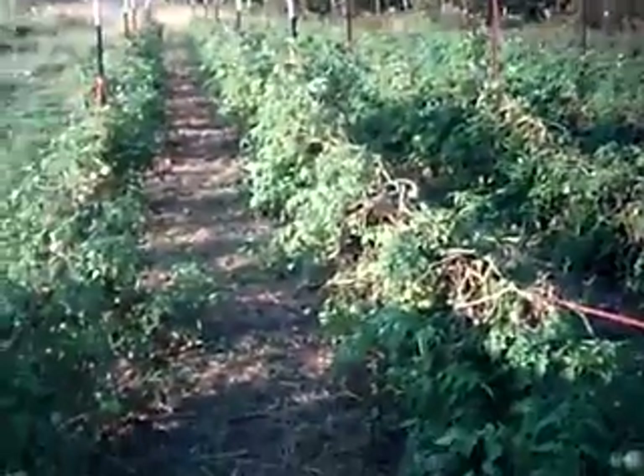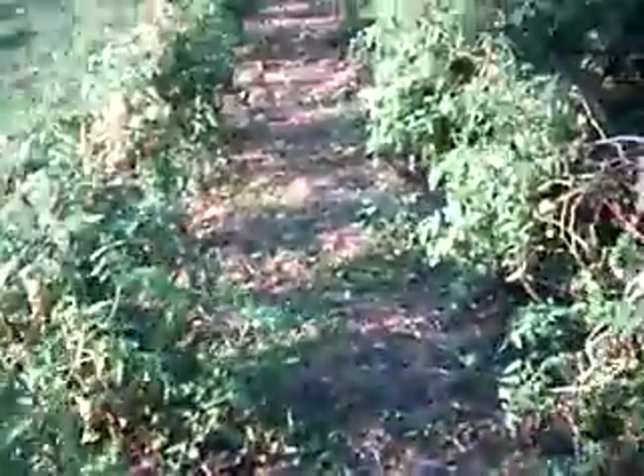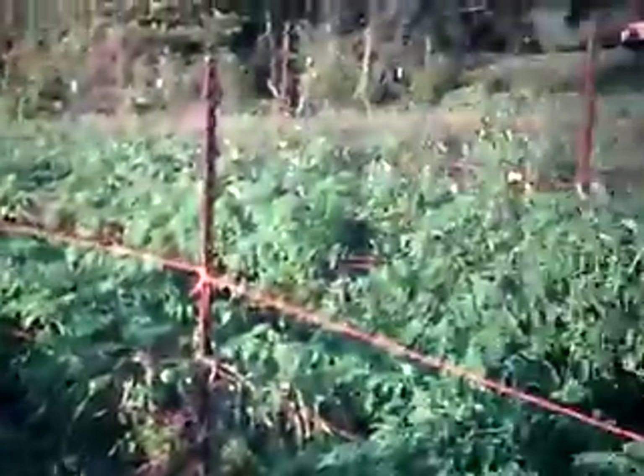Here we have our tomato garden. I'll just take you through a short walk. Kind of got a little out of hand with the tomatoes this year, as you can see. We've got tomatoes all over the ground. Just loads of tomatoes. The weeds got away from us a little bit this year, but you can really see that we've actually gotten these down.